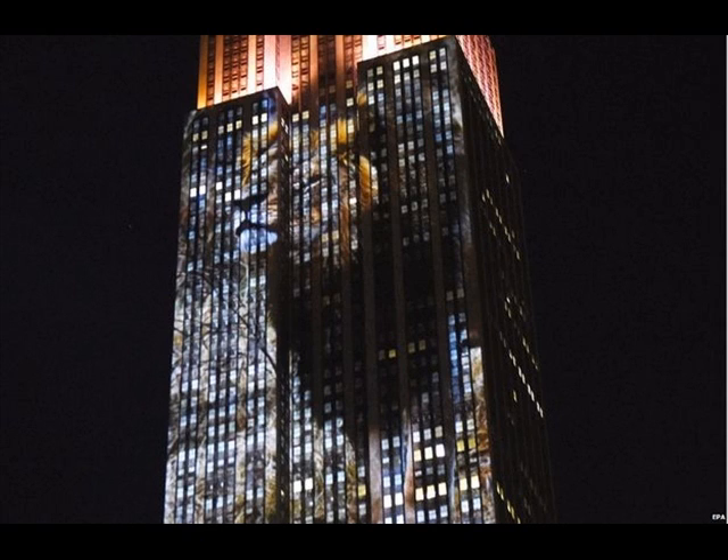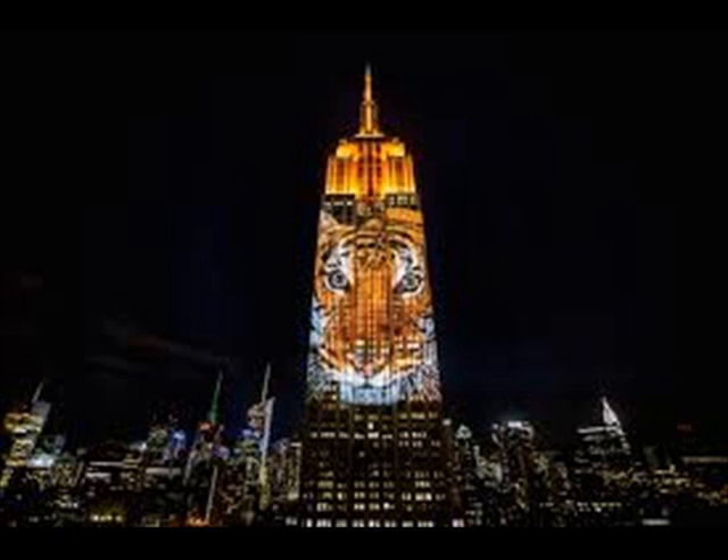In all, 160 species were shown, including marine mammals, insects, and even the shadow of King Kong climbing up the building. The eight-minute sessions were repeated every 15 minutes from 9pm to midnight local time, 1 o'clock to 4 o'clock GMT, and were visible from almost 20 blocks away.